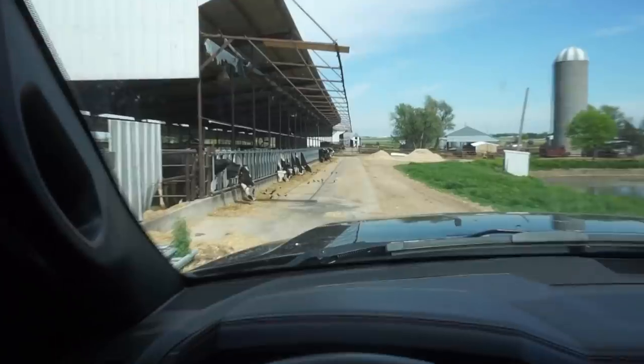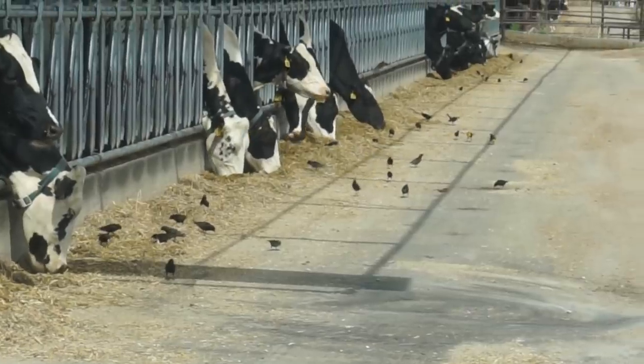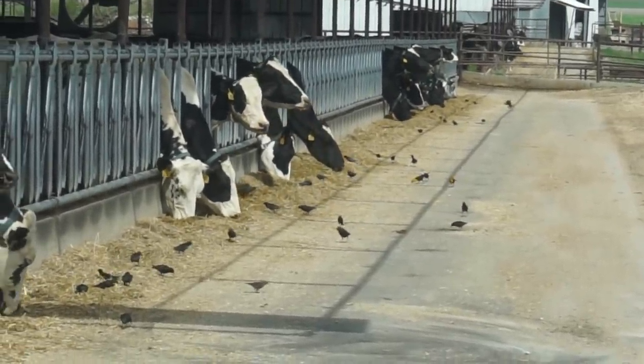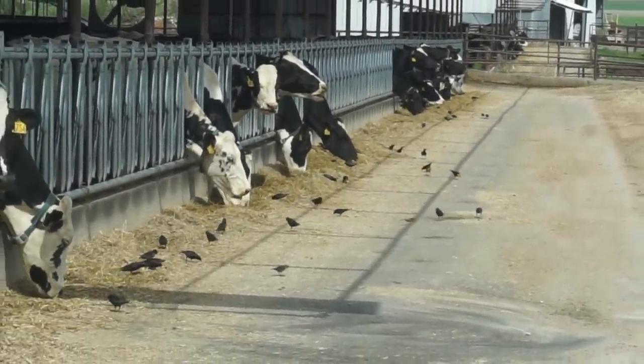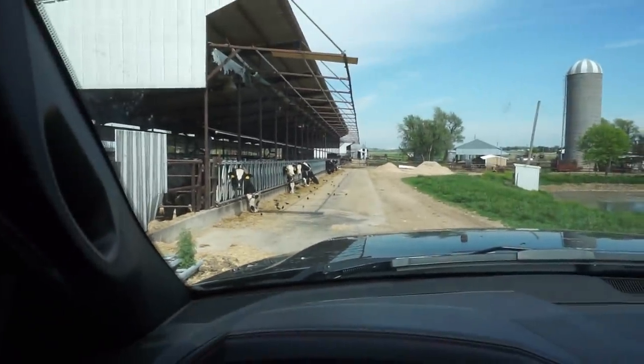I'm always complaining about the wind. This is the first day that we have a beautiful day, and look at what we have in front of us. We're sitting in the truck and as long as you stay in this truck those starlings will stay there. The minute I open this door they are all gone. But look how close we are — we're literally right here, like 20 feet. I can see that one's name tag.